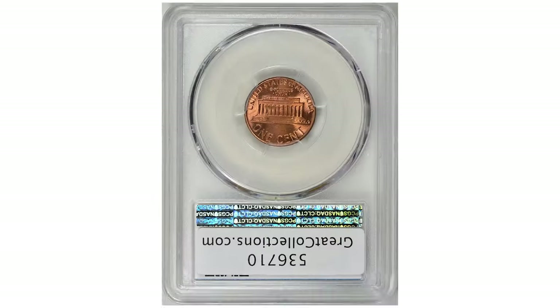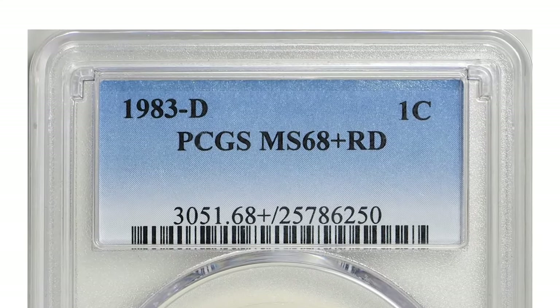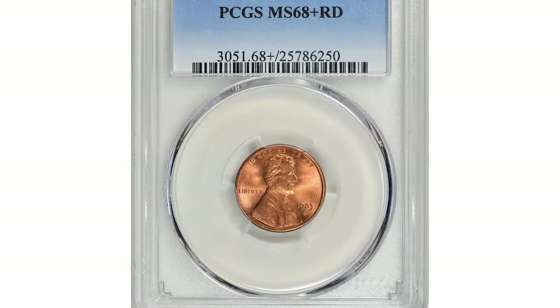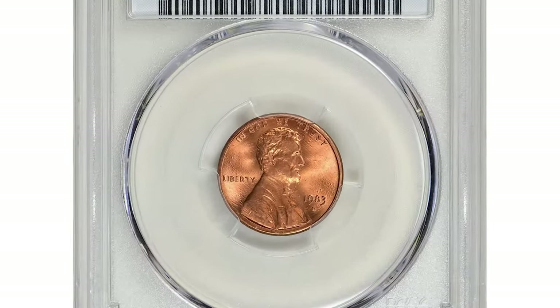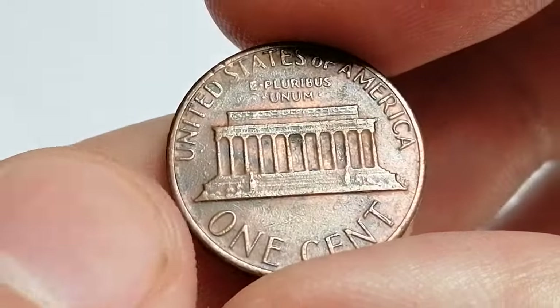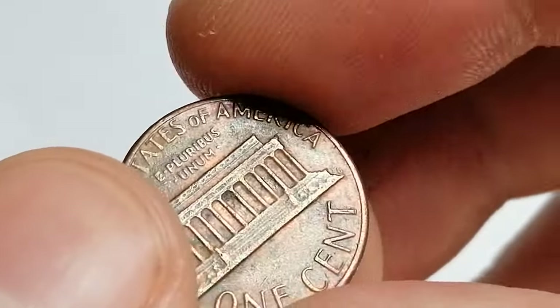For example, a 1983-D cent graded MS68 Red by PCGS can sell for hundreds or even thousands of dollars. One rare specimen with a plus designation fetched a price of over two thousand seven hundred dollars at a Great Collections auction. The reason for such high value is the difficulty in finding coins from this year with pristine surfaces, a sharp strike, and full red luster.